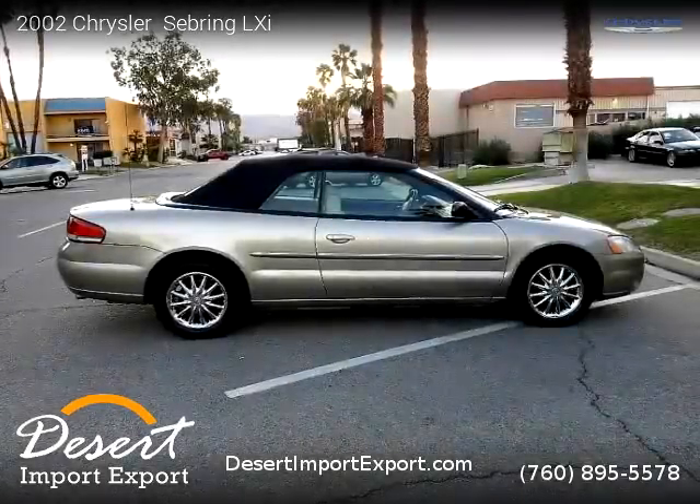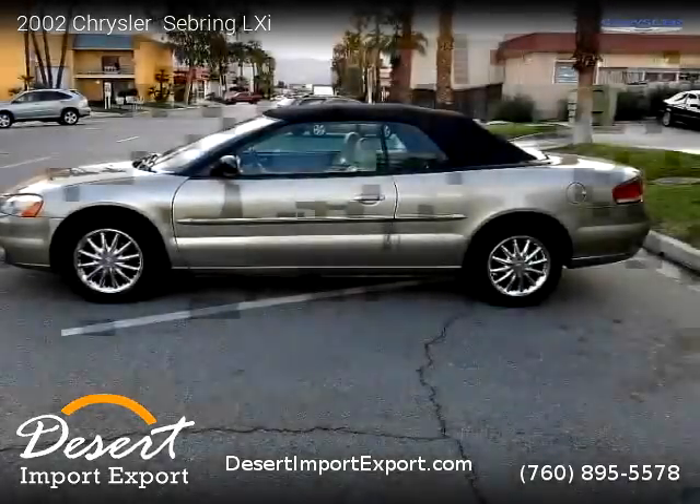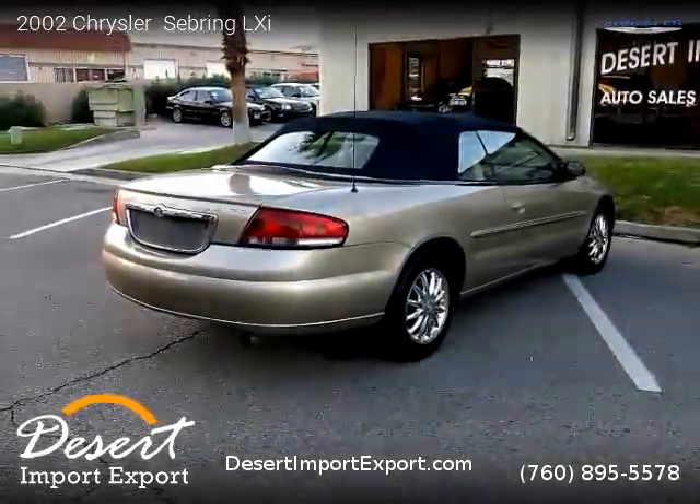For more information, please visit us at DesertImportExport.com or call us at 760-895-5578. Thank you for watching our video.